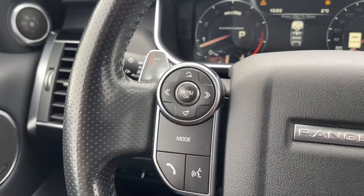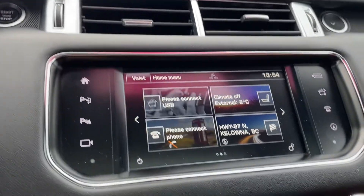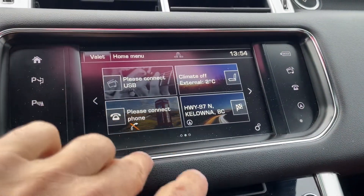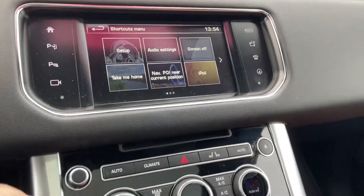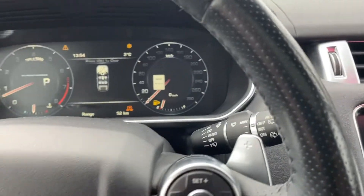That's what we've got. There's the steering wheel. There is your home screen right there. There's all the different controls. Again, absolutely stunning car.